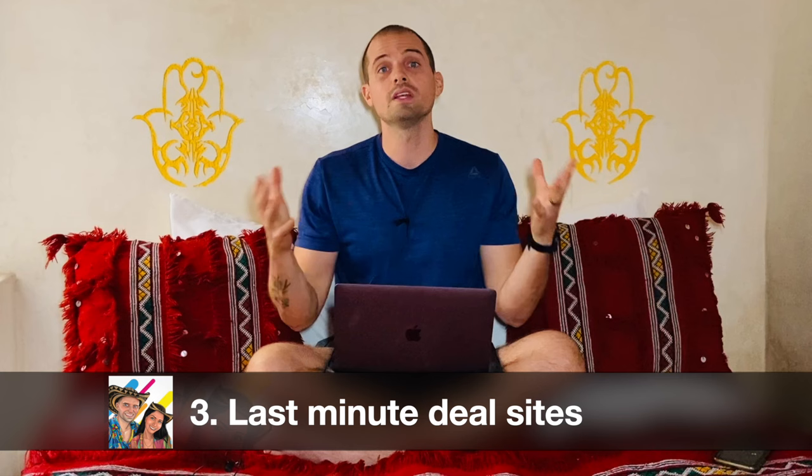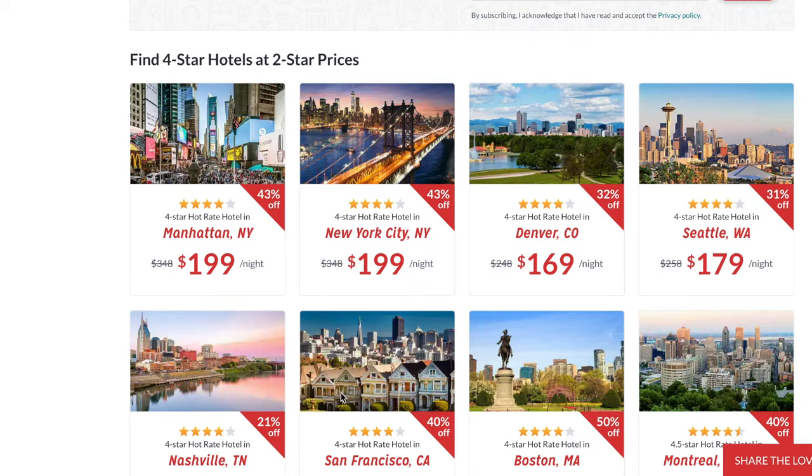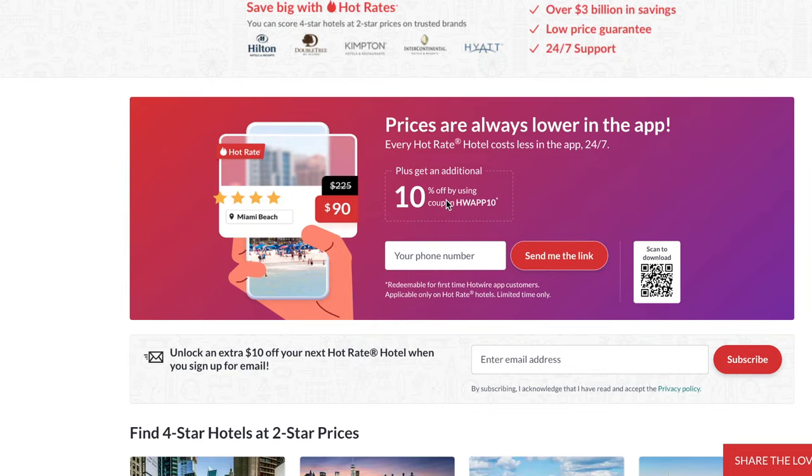Tip number three is last-minute deal sites. If you like to plan at the last second, there are a bunch of different sites that claim to show you the best last-minute deals. Two notable websites are Priceline and Hotwire. The last-minute deals on these sites are often between 20 and 70% off the normal price. Also note that Hotwire has a big section on their homepage about discounts for using their mobile app.